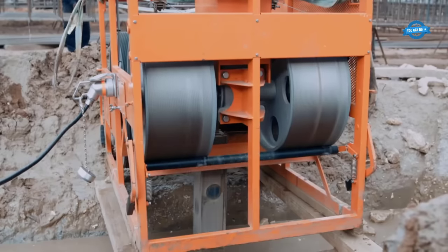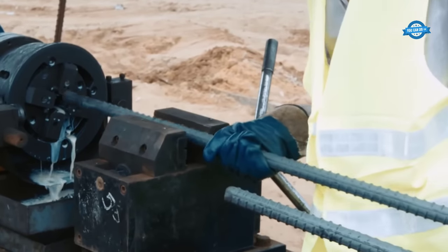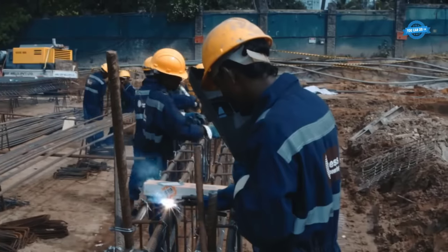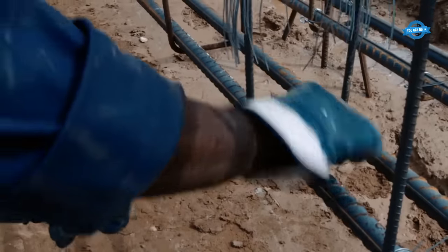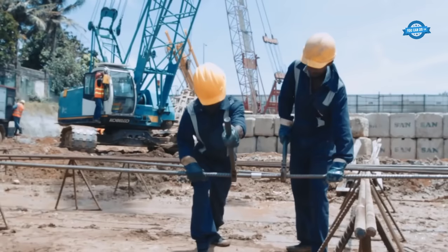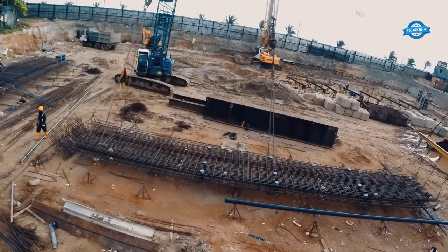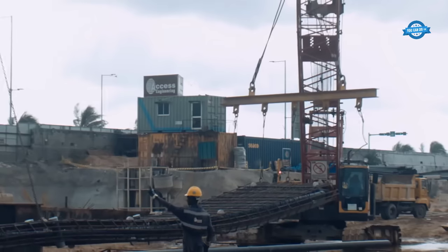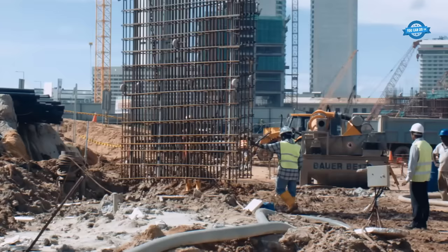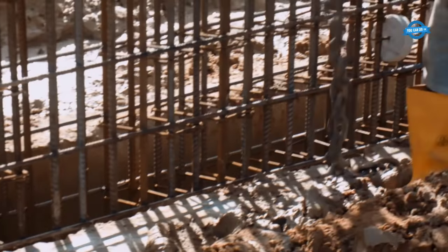Quality control and rebar cage installation. To ensure the structural integrity of the diaphragm wall, the contractor employed rigorous quality control measures. Rather than relying on traditional spot welding or tying, they opted for on-site prefabrication of rebar cages, enhancing workability and reducing construction costs. The use of couplers for rebar connections further streamlined the construction process, providing a reliable and efficient method for joining reinforcement bars and contributing to the strength and durability of the diaphragm wall.